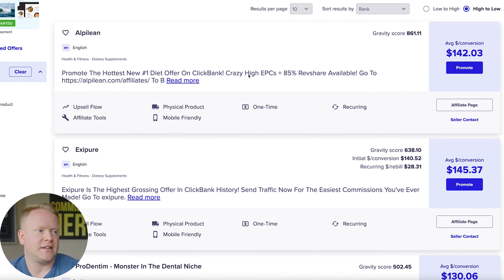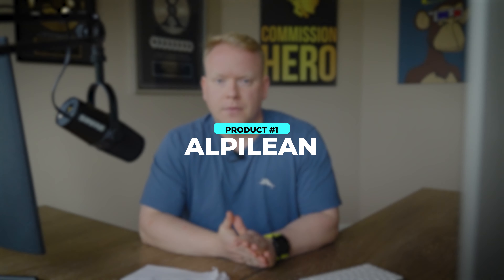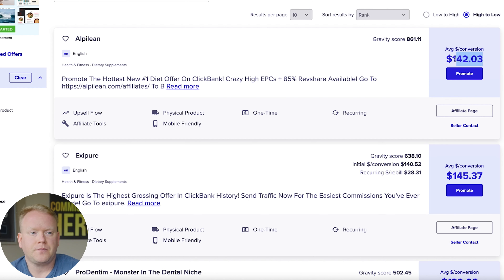And finally, number one to promote is called Alpilean. Alpilean is a great product — it's from the same people that did Exipure and MediCore, which were monster offers a few years ago. Exipure was the big one in 2022, but Alpilean is back in action. It has a $142 average order value. This is also a weight loss product, and in the first quarter — January, February, March — that's what people are focused on: losing weight.